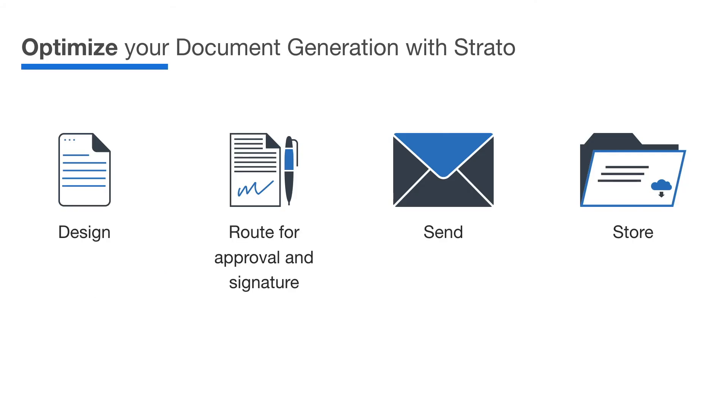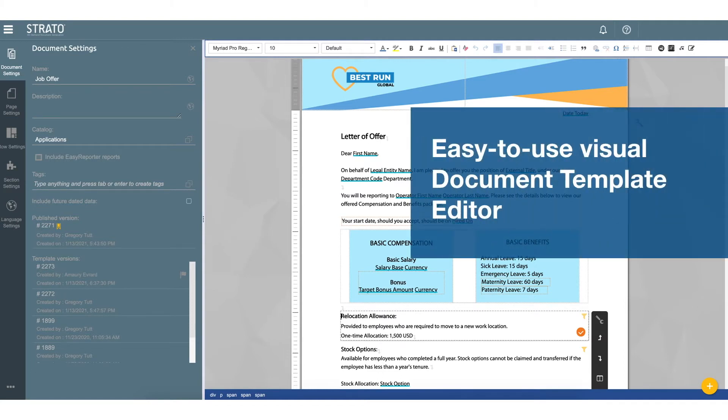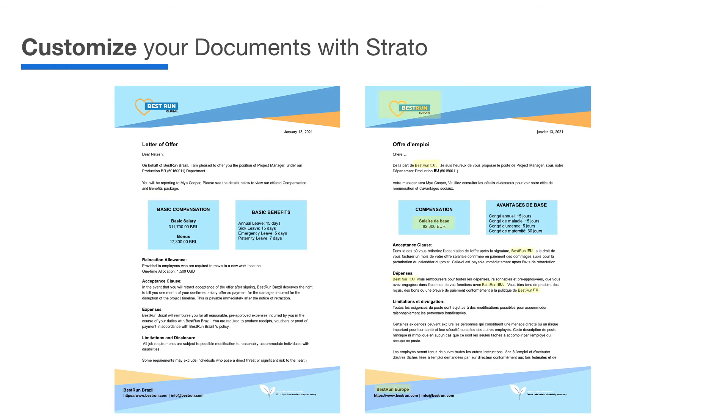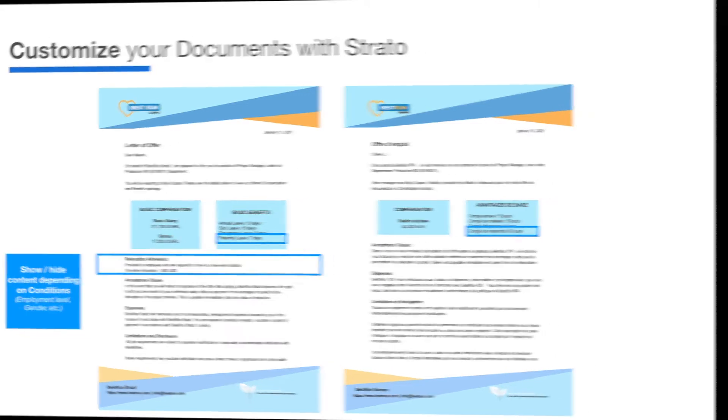With Strato, you can design, route, send and store elaborate, intelligent documents that complement each step in your HCM process. Strato has an easy-to-use document builder which gives you complete control over the layout of your documents, including adding graphics, bringing hybrid data in, automatically changing languages depending on the recipient's country, and creating new and reusable content depending on the recipient's employment type, position, status and more.